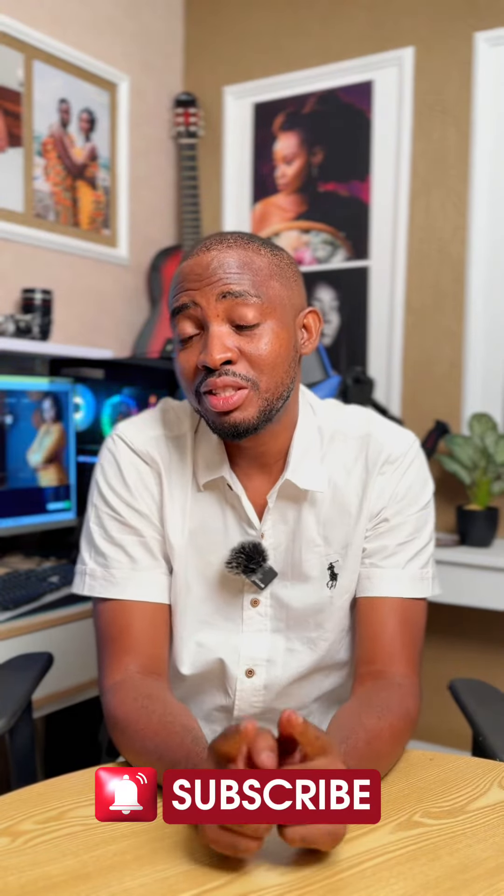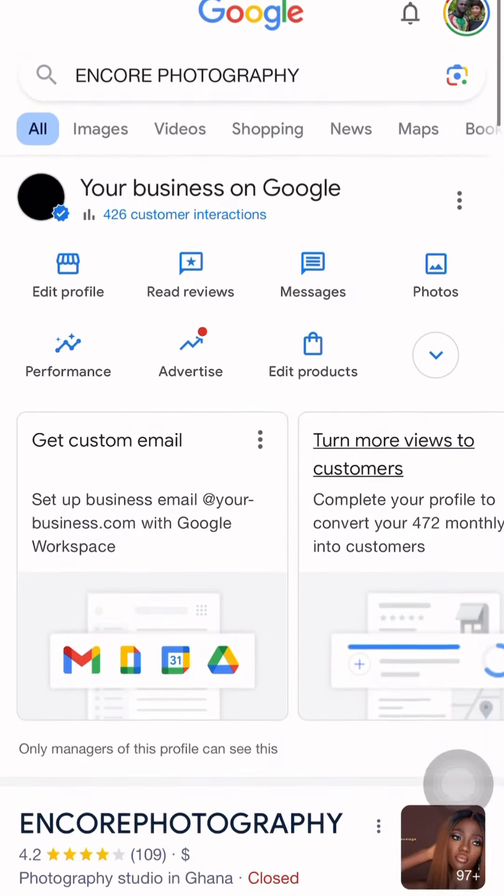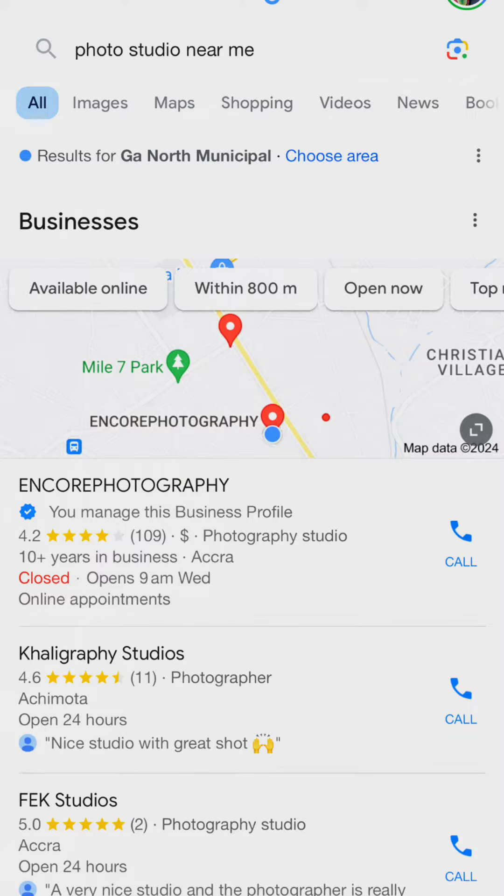Today's video is for everybody — not for photographers alone. If you run a business and you have your business on Google, and if you don't have your business on Google Business, please go and set it up. Verify it — it should be a verified business. When you look at my own, you can see the verification badge. It shows that my business is verified and Google knows it's a legit business.